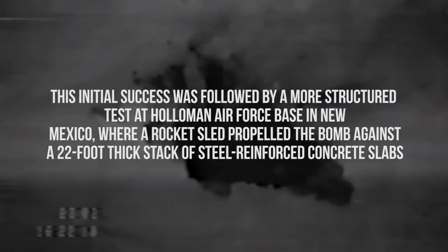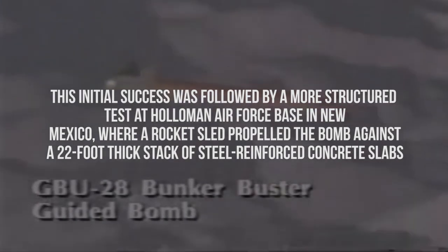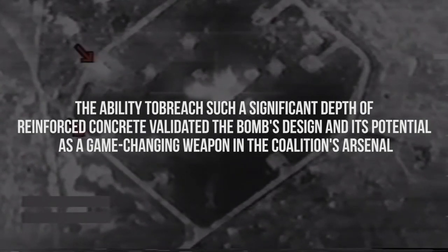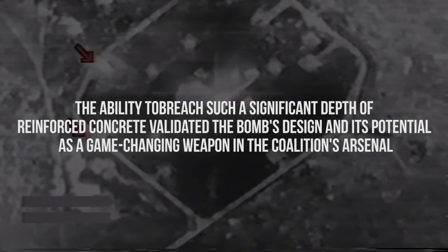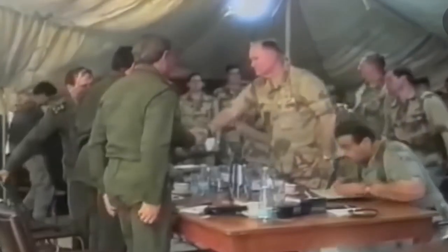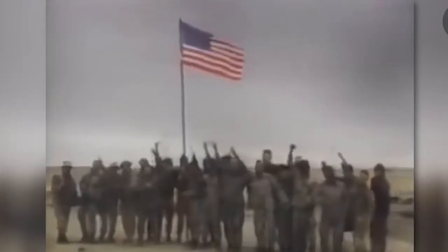This initial success was followed by a more structured test at Holloman Air Force Base in New Mexico, where a rocket sled propelled the bomb against a 22-foot-thick stack of steel-reinforced concrete slabs, designed to mimic the defense construction of the Iraqi bunkers. The results were astonishing. The bomb punched through the barrier and continued for several meters before coming to a stop. This unequivocal demonstration of the bomb's penetrating power provided conclusive evidence of its effectiveness, validating the bomb's design as a game-changing weapon in the Coalition's arsenal, capable of delivering a lethal payload to targets previously deemed inaccessible.